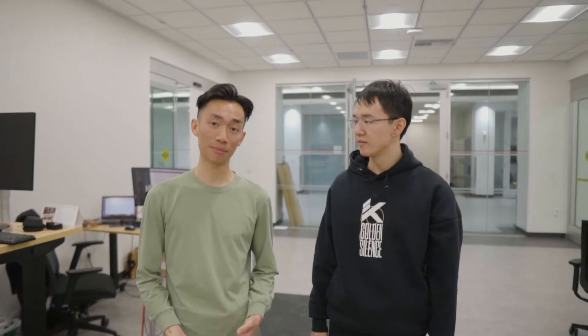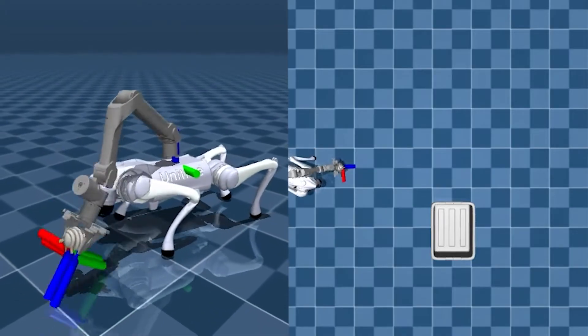Behavior cloning is great for tasks that humans are good at. But what about ones that humans aren't good at, such as walking on four legs? In this case, we need a different way to collect robot experiences, such as through the usage of simulators.